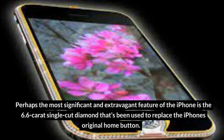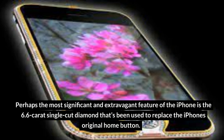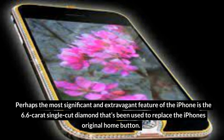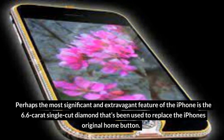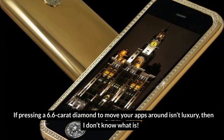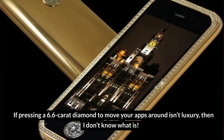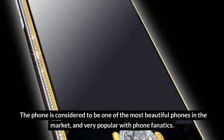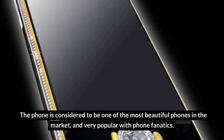Perhaps the most significant and extravagant feature of the iPhone is the 6.6-carat single-cut diamond that's been used to replace the iPhone's original home button. If pressing a 6.6-carat diamond to move your apps around isn't luxury, then I don't know what is. The phone is considered to be one of the most beautiful phones on the market and very popular with phone fanatics.